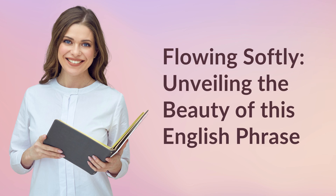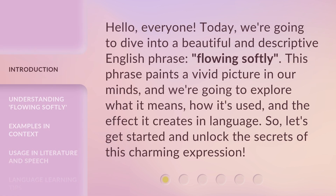Flowing Softly — Unveiling the Beauty of this English Phrase. Hello, everyone. Today, we're going to dive into a beautiful and descriptive English phrase: Flowing Softly. This phrase paints a vivid picture in our minds, and we're going to explore what it means, how it's used, and the effect it creates in language. So, let's get started and unlock the secrets of this charming expression.